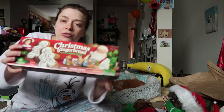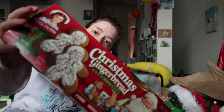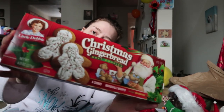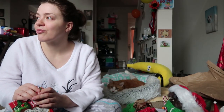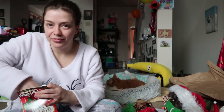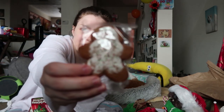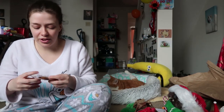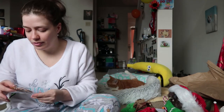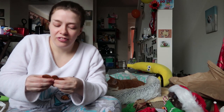Now let's do the Little Debbie gingerbread. We did have Little Debbie Christmas tree brownies, but someone ate them all. But we know how those taste anyway. Oh, they are tiny — like the trees that are really, really tiny too. Those little tree brownies are good.